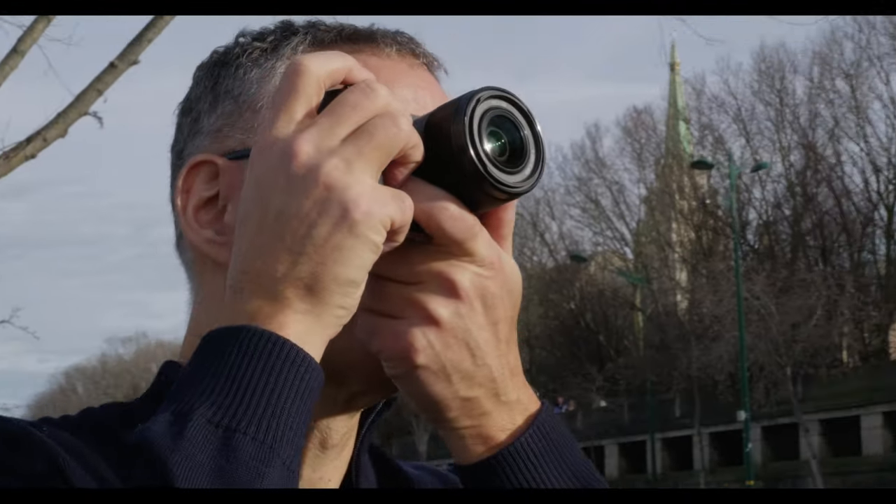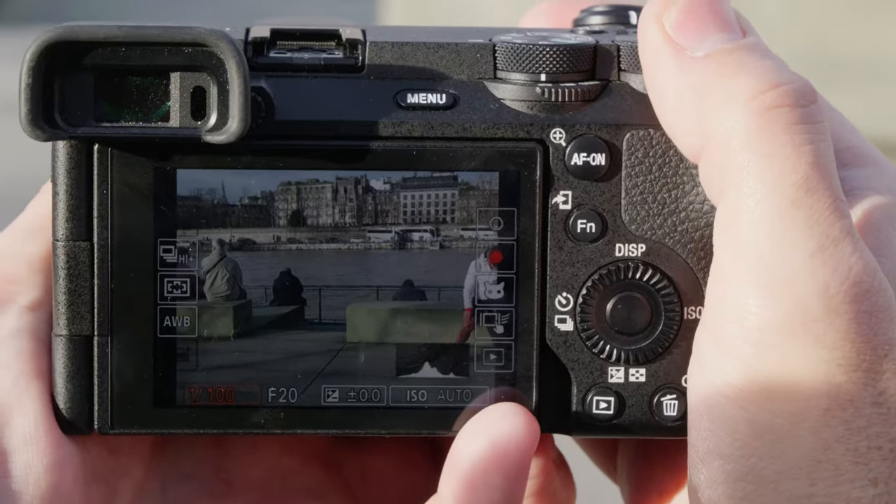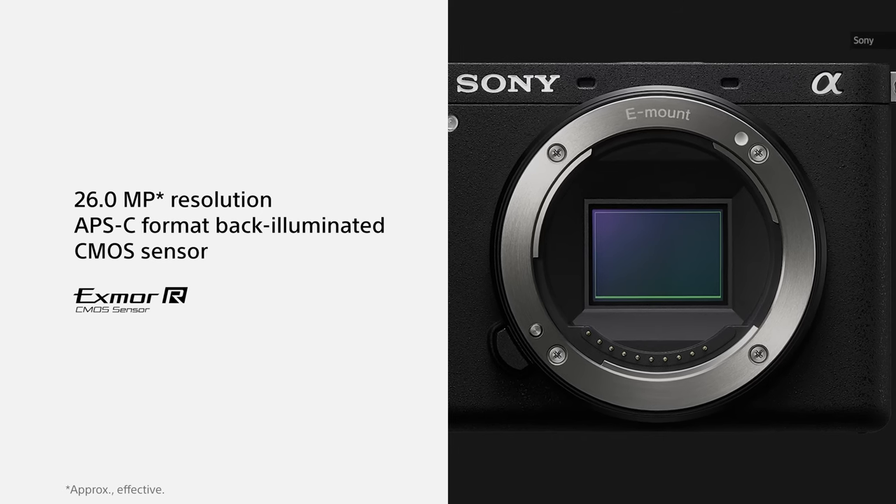Sony has been killing it of late with full-frame cameras like the A9 III, but we haven't seen a new 6000 series APS-C camera since 2019. The company finally rectified that with the launch of the A6700 last year, and it appears to be worth the wait. For a reasonable $1,400, it addresses nearly everything I disliked about the A6600 by boosting resolution and reducing rolling shutter.